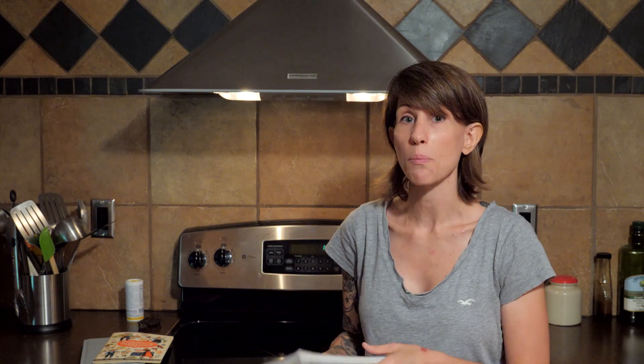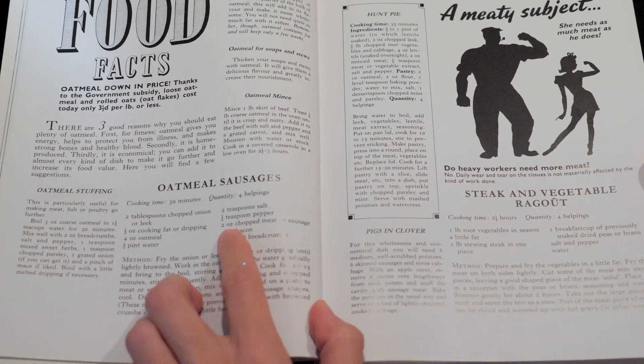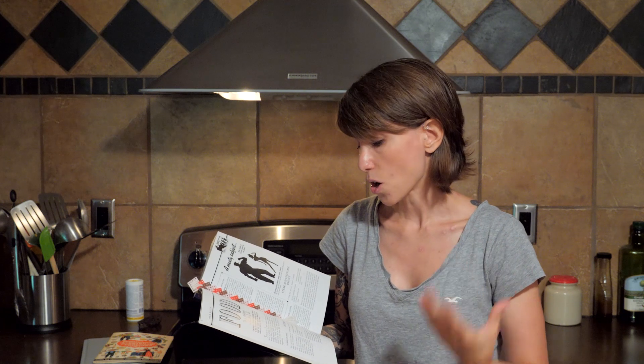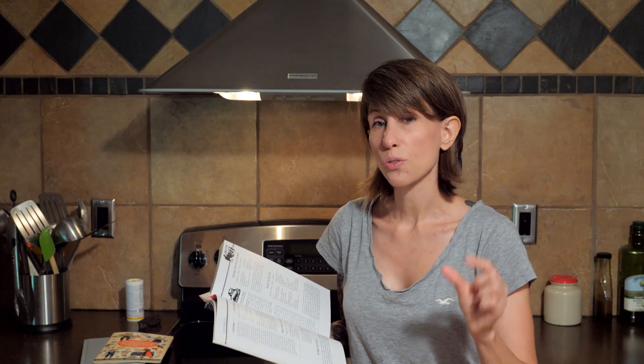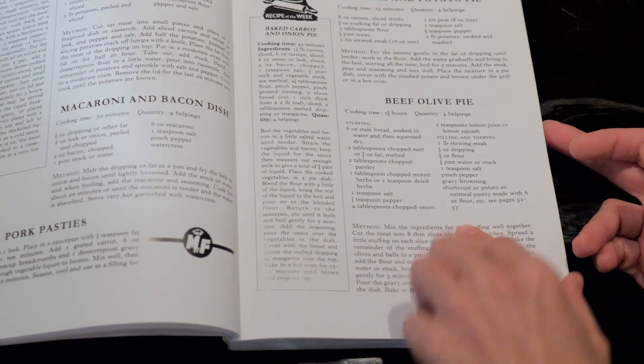If you want to know how to use that prepper pantry in the basement and how to use canned goods, this is the ultimate cookbook for that. For example, oatmeal sausages — today a sausage is almost 100% meat and spices, but this is a way of making sausages with only two ounces of meat, the rest being breadcrumbs, onions, and oatmeal. Another recipe is a macaroni and bacon dish — very little bacon, but very flavorful and satisfying. Beef olive pie uses olives to flavor the food so that even with very little meat, you have a very flavorful dish.